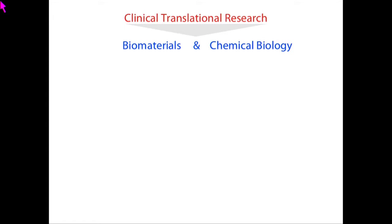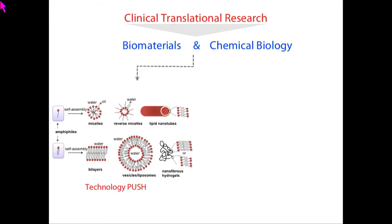I'm a faculty at the Institute for Stem Cell Biology and Regenerative Medicine. My lab is focused on clinical translation research, and we run two programs: one is a biomaterials and chemical biology program. We take two approaches to solve problems. One is technology push work — fundamental research where we use chemical design of small molecules, like small molecule amphiphiles. By modulating chemical structures, we can direct them to form various kinds of nanomaterials.